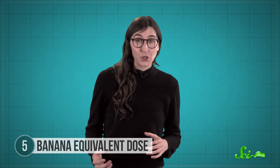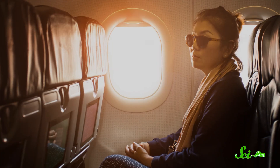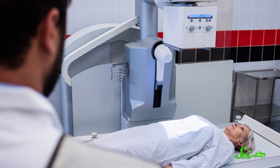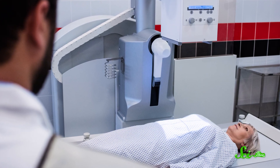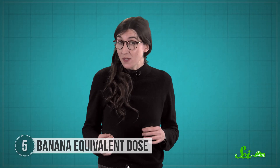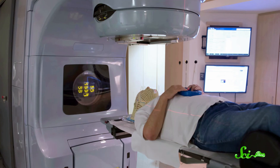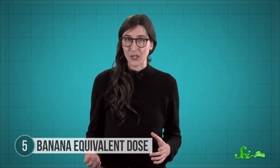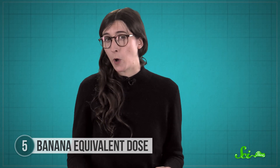Even though one BED is so little radiation that it basically doesn't matter, it can still help us understand the risks of different behaviors. An international flight exposes you to about 400 BEDs. Medical tests like x-rays and mammograms can range anywhere from hundreds to tens of thousands of BEDs, depending on the test — relatively safe as long as you aren't having them too often, though medical professionals use protective lead walls since they conduct these tests all the time. Radiation therapy, on the other hand, is around 20 million BEDs. But the whole point of radiation therapy is to kill cells, which is why most treatments keep the radiation to as small a part of the body as possible.